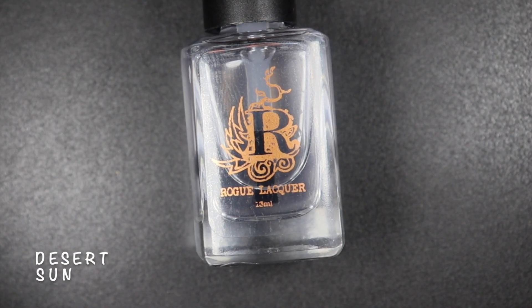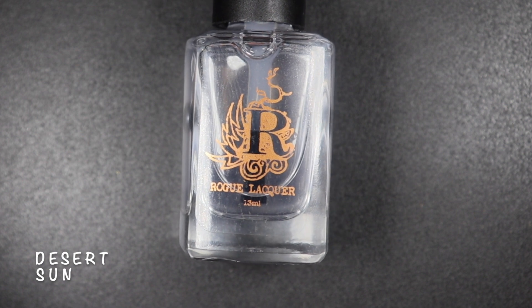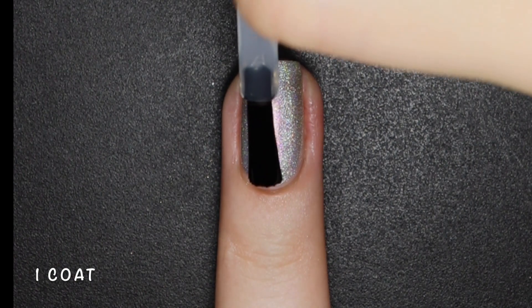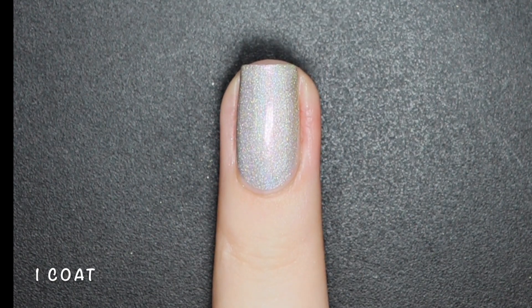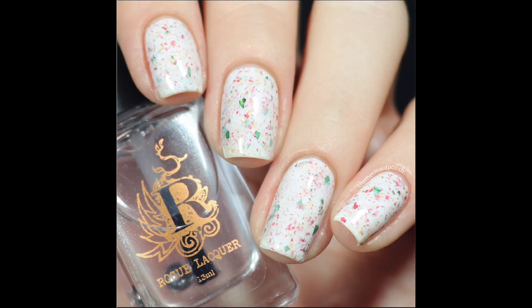Desert Sun is a protective glossy topcoat. It's a fast-drying glossy topcoat with the ability to dry up to four thin coats of nail polish in three minutes. It also contains a UV inhibitor that prevents nail discoloration, and this topcoat is a wonderful protective manicure sealer that is also tan free. Here's one coat of Desert Sun over the Holiday 2020 Trio.